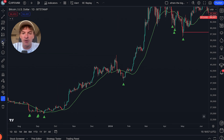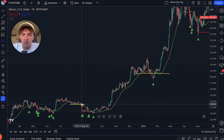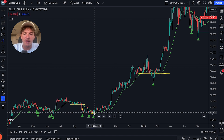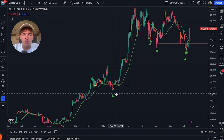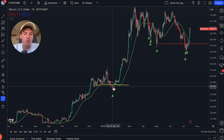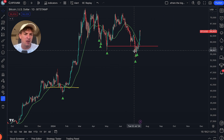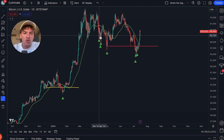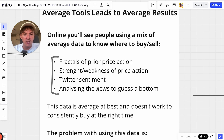Every bottom recently happened after a break of a support level. People keep getting shaken out of the market because they use the strength and weakness of price action to dictate what they do. They think 'it's so weak, I should sell' — when you should be buying. You should buy the break of support in a bull run. That's just how it works.